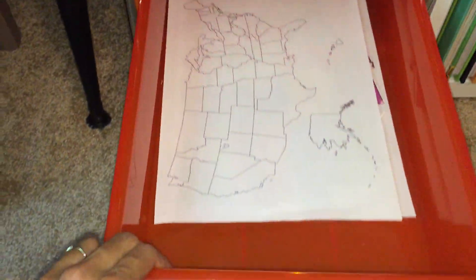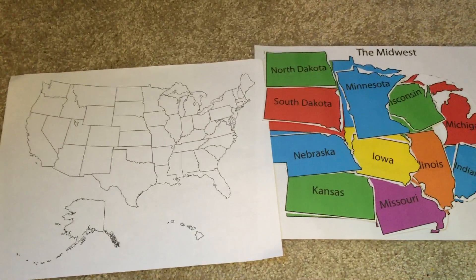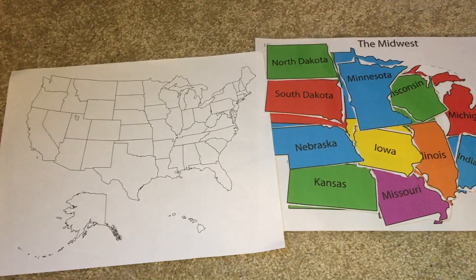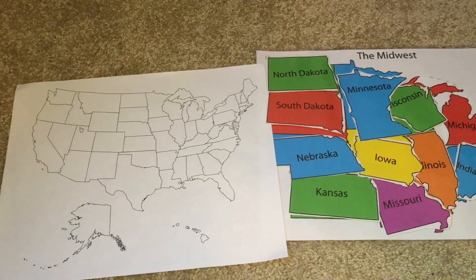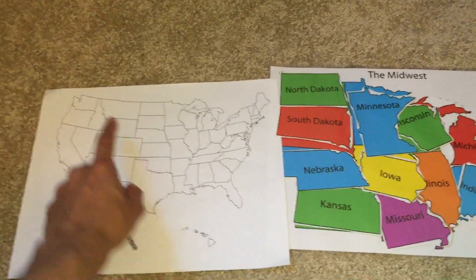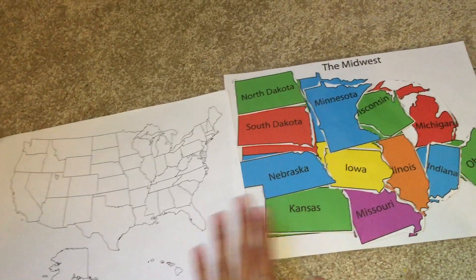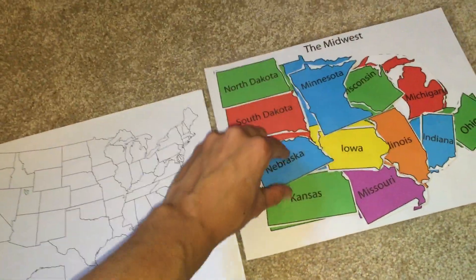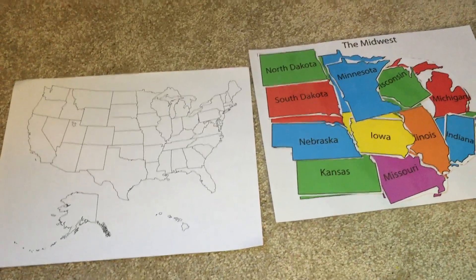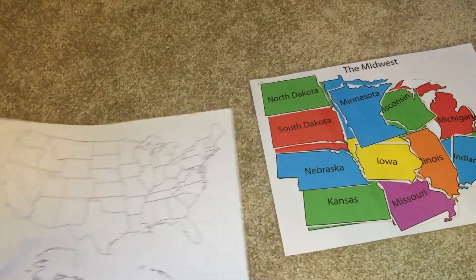Thursday we do geography. Right now she already knows all of her states, so we're working on labeling them. I have her label the states by just their first letter — so North Dakota is N, South Dakota is S. She labels the map and then colors it according to the colors on the reference map, so it's double the learning. I also have a puzzle I made for her to do alongside it, and I'll continue working on this until she can completely label the map.